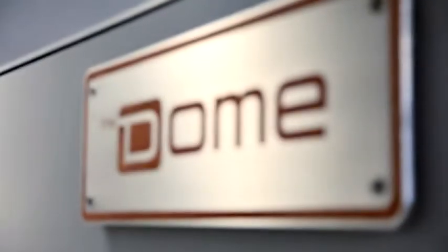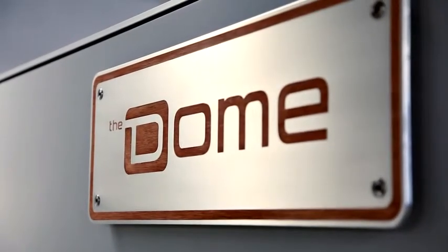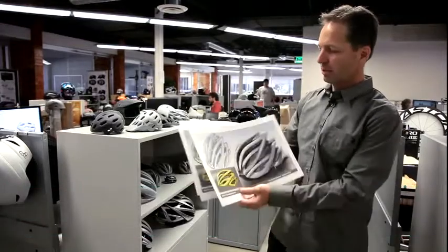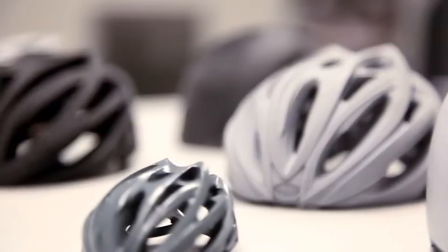All of our helmet technology is coming out of this facility. So our designers will actually start off probably with sketches. They may have a design idea and they may walk through a bunch of different iterations with sketches.